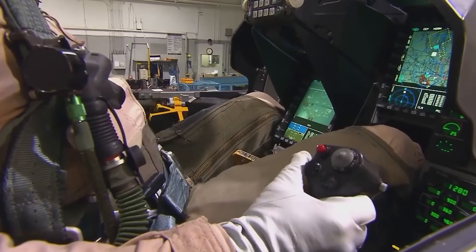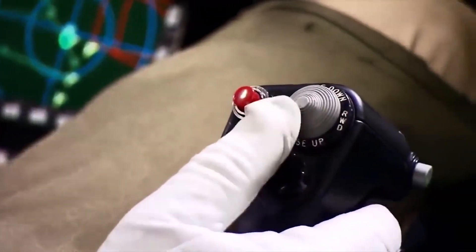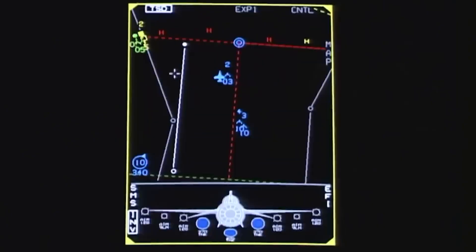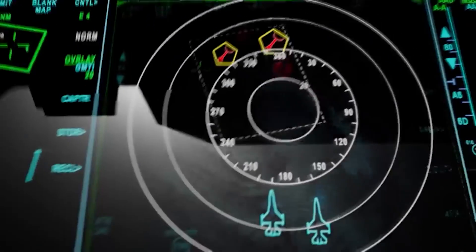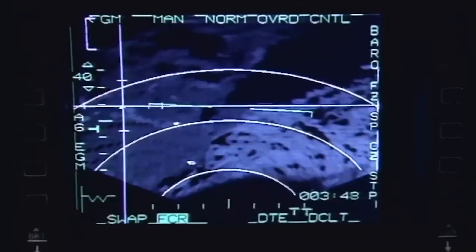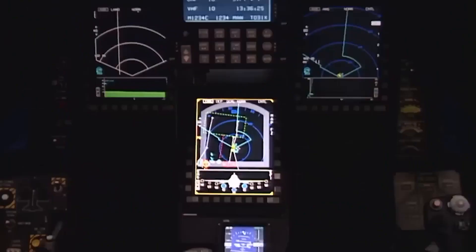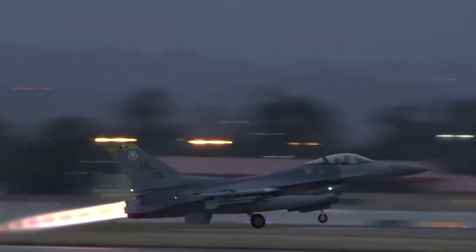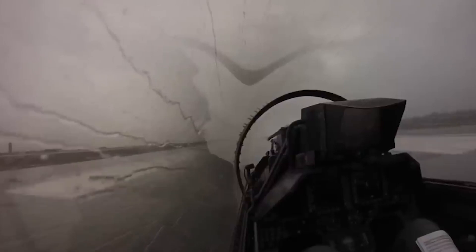The F-16 is equipped with a radar-absorbent material to avoid detection by enemy radars, a modern avionics suite including multifunctional displays, GPS navigation, cameras, and monitoring systems, as well as night vision capabilities (NVG) to allow pilots to operate in low visibility or at night.